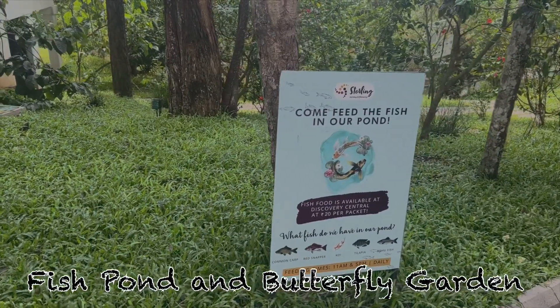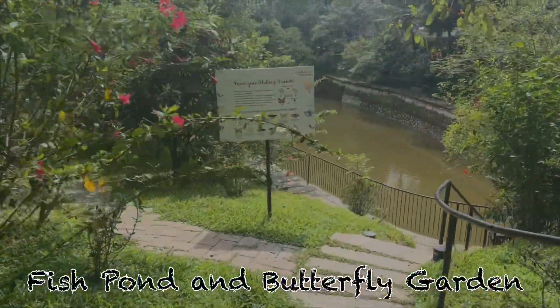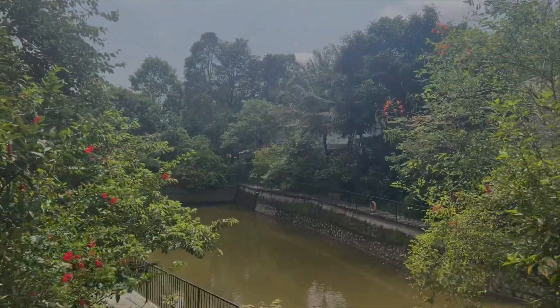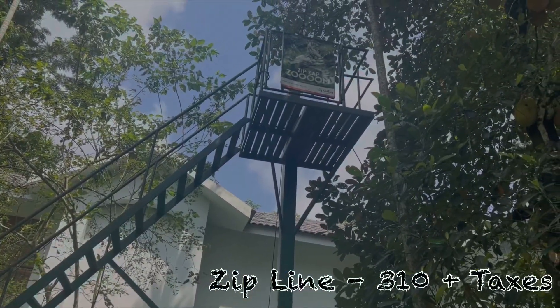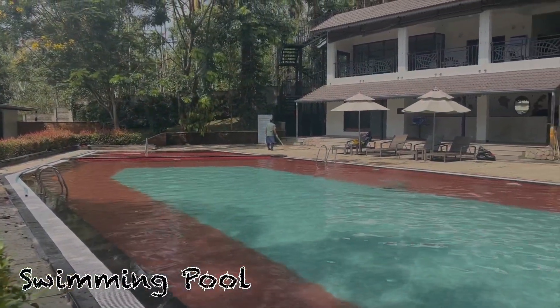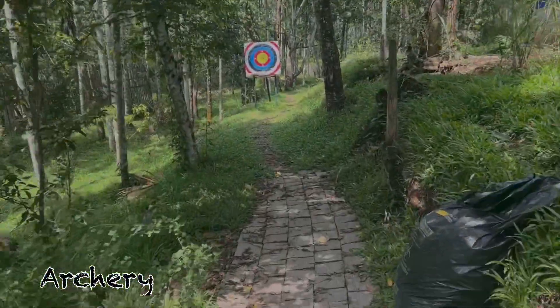Sterling brand — very, very nice. We are really enjoying it. This is the fish pond and butterfly garden where you can feed fish and see some rare species of butterfly, free of charge. Most other activities here are chargeable — mostly every activity is 300 rupees plus taxes.